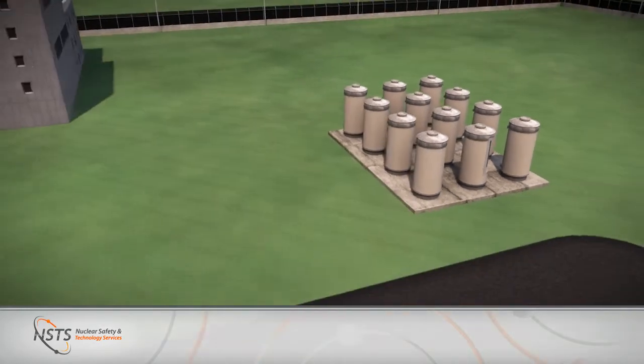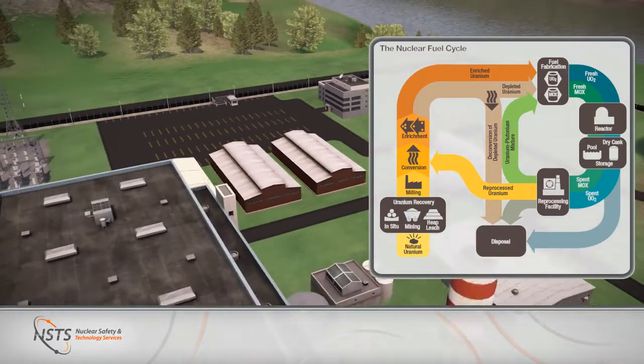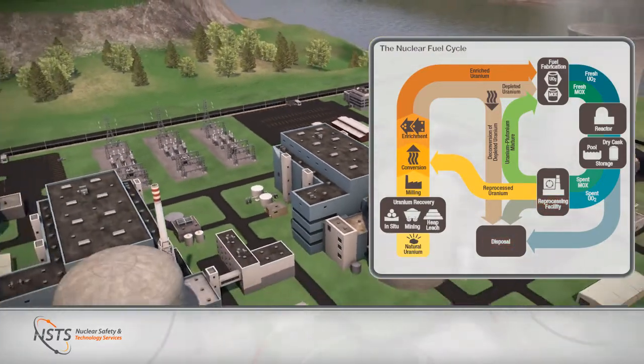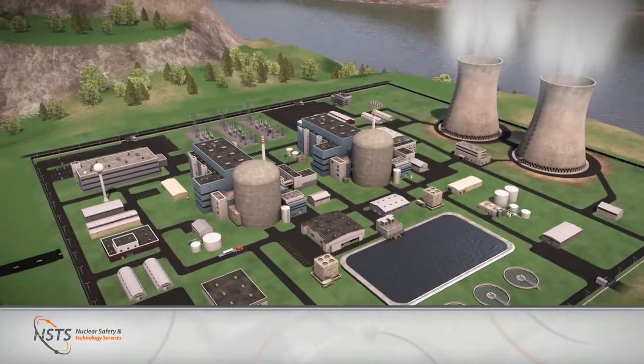NSTS has experience in the design and safety analysis of back-end fuel cycle technologies, including Purex reprocessing and permanent disposal of spent nuclear fuel and highly active waste in a deep geologic repository.